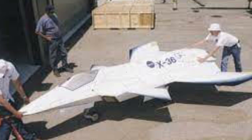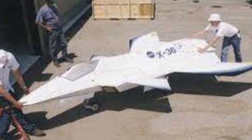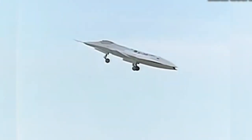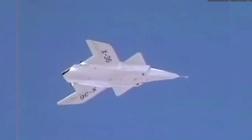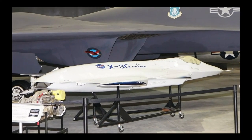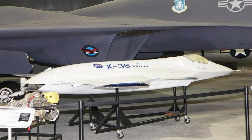Remotely piloted from a ground-based virtual cockpit, the X-36 employed a canard forward of the wing, split ailerons, and a thrust vectoring nozzle for pitch and roll control. Notably, it embraced instability in both pitch and yaw, relying on a sophisticated digital fly-by-wire system to maintain stability.